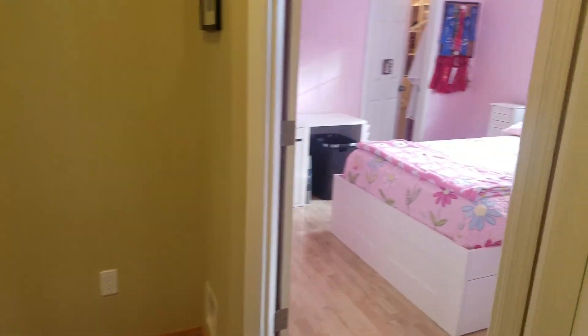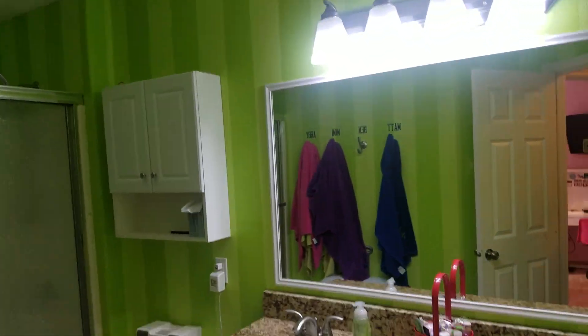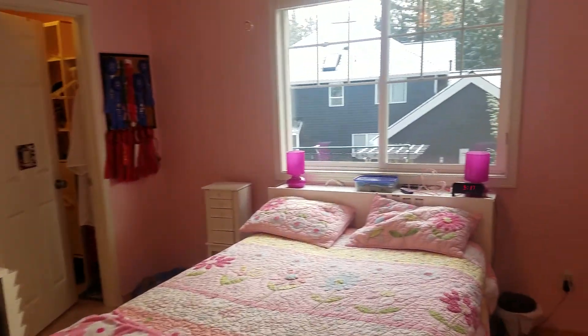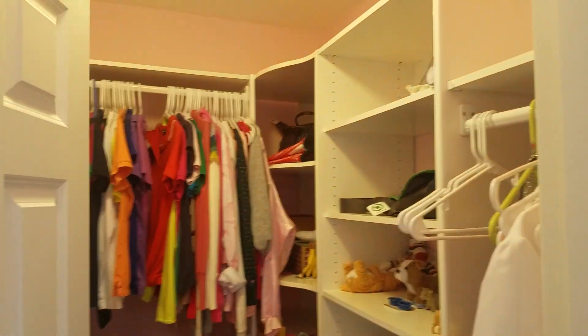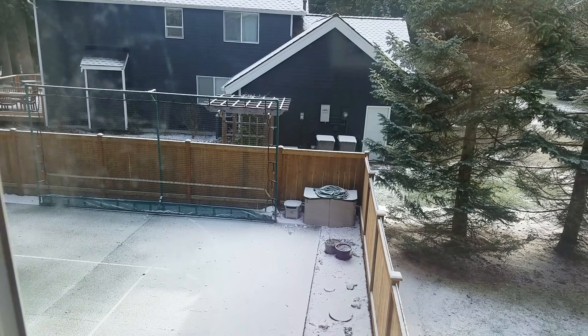The room next to it is a pink room. This one has a full bathroom in between, with two sinks and a skylight — great for four kids in this house. The pink room is on the smaller side but has a big walk-in closet. Great closet space. It has hardwood floors and a view of the sports court.